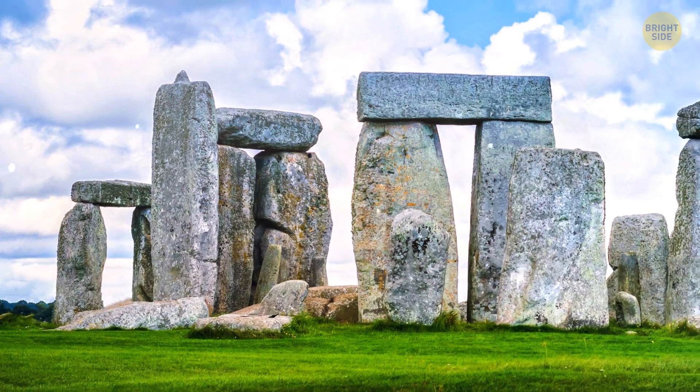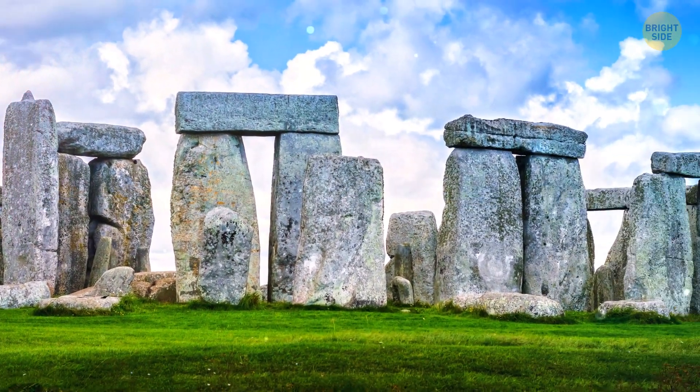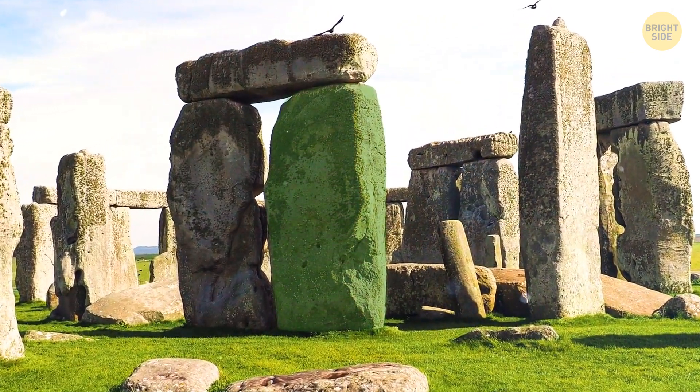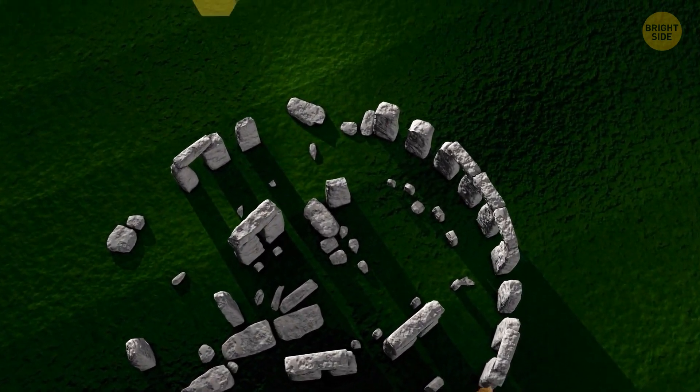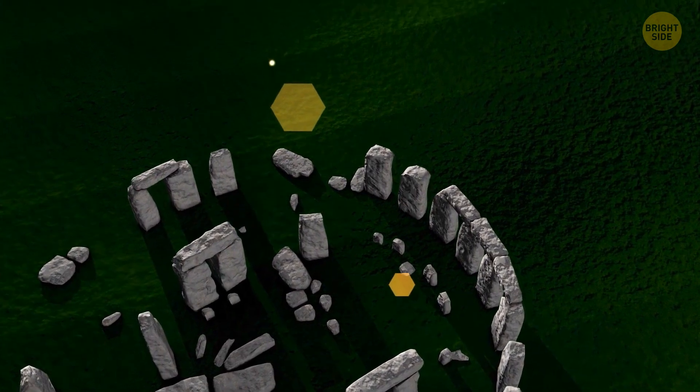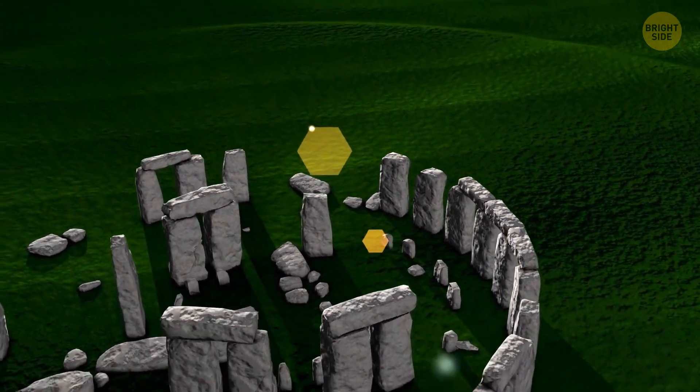Each of the stones from this big mysterious sarsen circle represented one day within a month. Sarsens are what we call these large boulders. It's actually a perpetual calendar where people could track every winter solstice sunset.